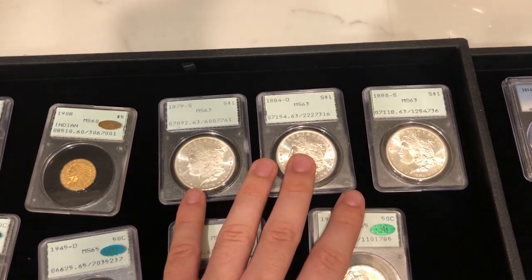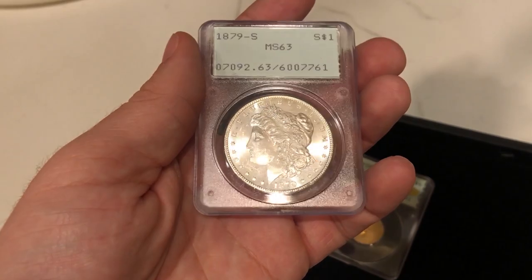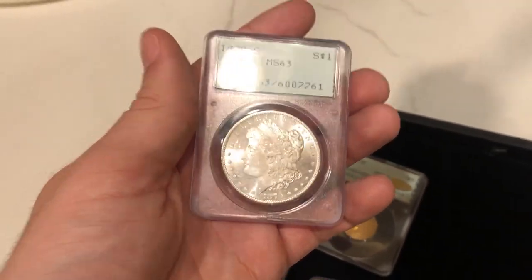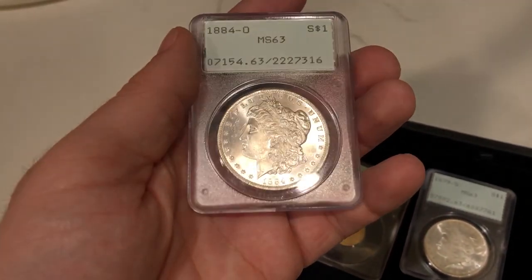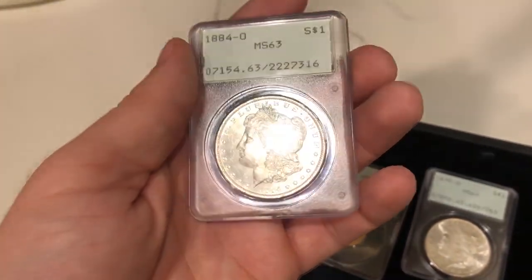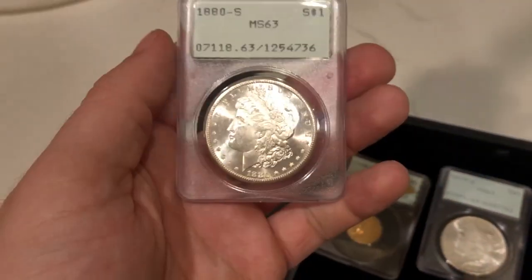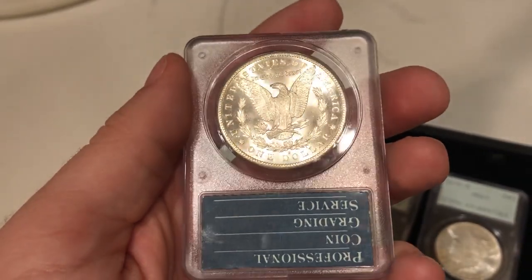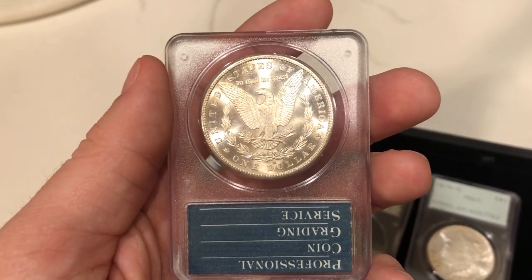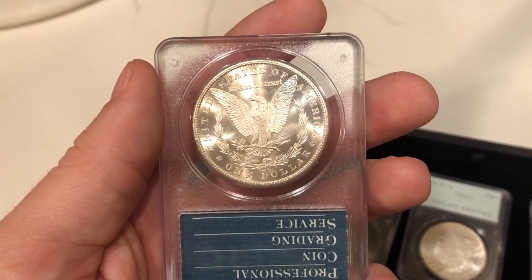We have a few other Morgan dollars I wanted to show you — all really nice and PQ. Super flashy, gorgeous luster. That's something typical with S-Mints, but the New Orleans Mint coin doesn't look too bad either — uninterrupted luster, just super flashy. And the ADS Morgan we wanted to show you guys earlier — all with nice eye appeal and priced right. All three of these Morgans sold on our website before we could even post this video, so make sure you guys check out our website daily.